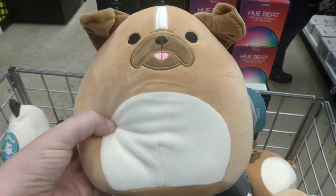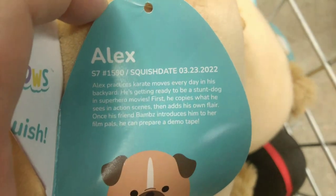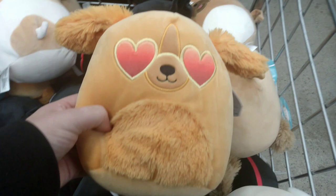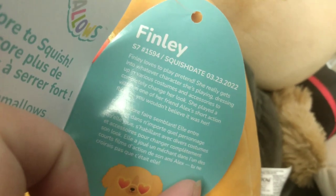Headed over to Five Below — I did find these dogs; I don't know if I've ever seen these before, maybe they're exclusive there. Here's Alex — his tag has seen better days, but there's this pup named Alex. He is March 23, 2022; he practices karate moves every day in his backyard and gets ready to do superhero moves. And over here there's this cute little dog with heart glasses — you are Finley. Opening up her tag, it is March 23, 2022 — Finley loves to play pretend and she's a golden.